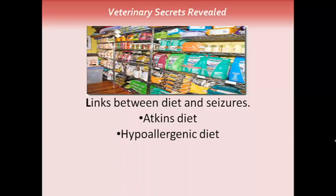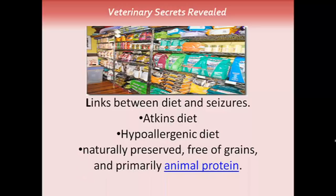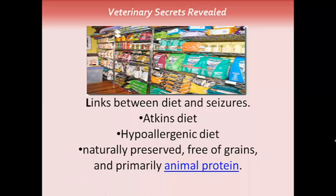In animals, a couple of different things we want to look at. One is a hypoallergenic-type diet — specifically feeding ingredients that they're likely not reacting to and ones they haven't been on before. What you want to look at is a naturally preserved, grain-free diet that's primarily animal protein-based.